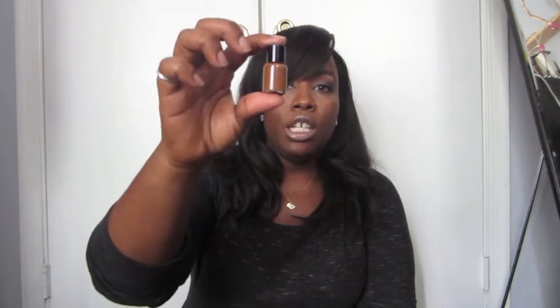The first thing I want to talk about is my foundation. This is a tester of the YSL Touche Eclat foundation in number 80. I really like it but I didn't want to spend a lot of money on foundation — this is like $55. L'Oreal Paris makes a lot of high-end makeup like Giorgio Armani and YSL.